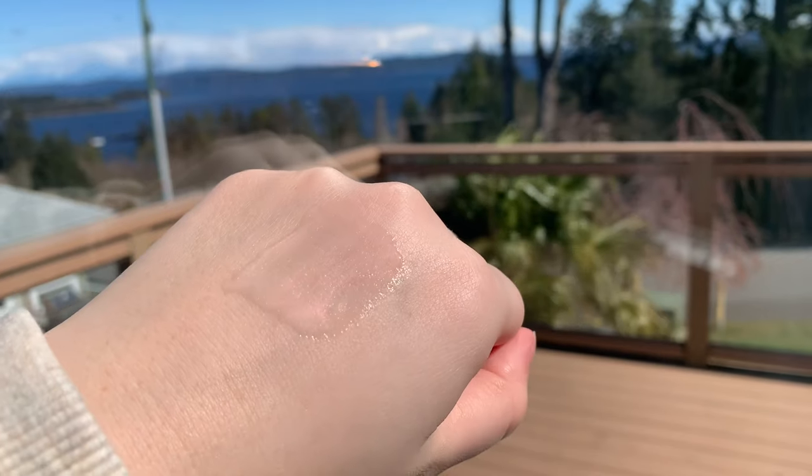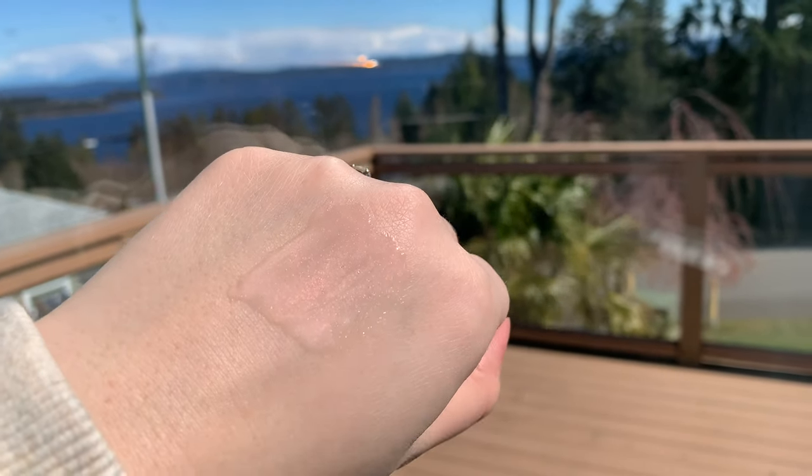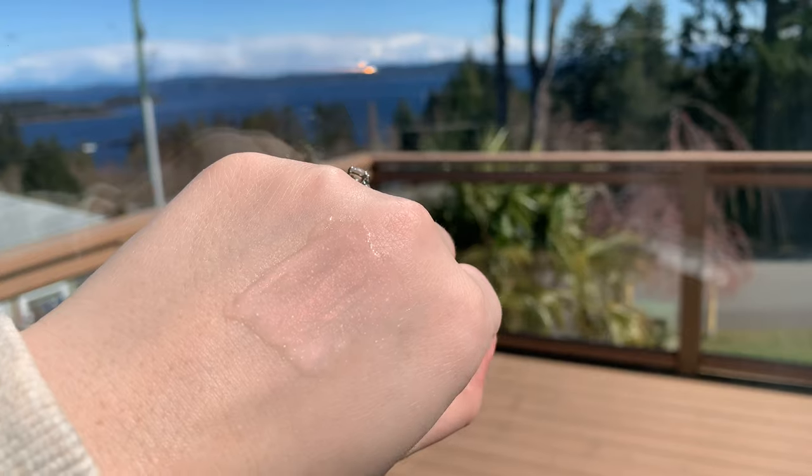The balm is clear but it has a pearlescent quality to it — it looks really pretty in the sun, you can see all the little flecks of purple in there. It's super nice and gives a really pretty finish. It also feels cool and minty when you first apply it, which makes it really refreshing, and it lasts a super long time and really makes your lips feel hydrated. It does what it's supposed to — it's a really good lip balm.